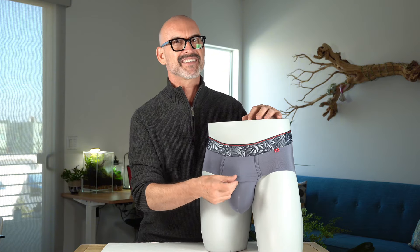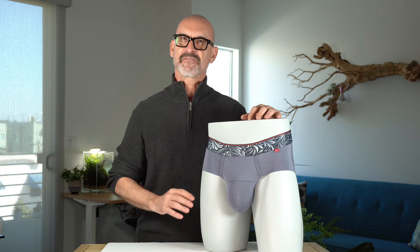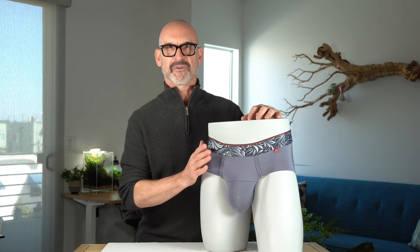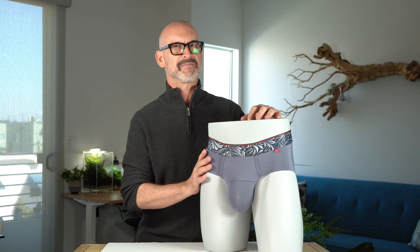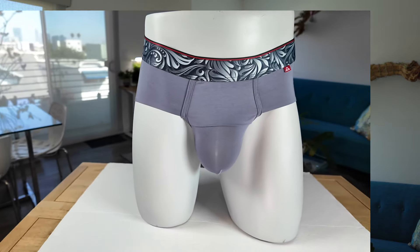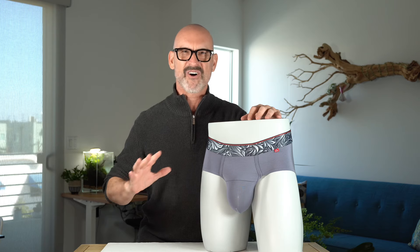Plus, the stealth fly design keeps everything secure, offering easy access while preventing accidental slips. Made from our high-grade 95% micro modal and featuring our own flippable waistband, these briefs stay fresh and supportive all day.